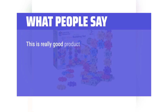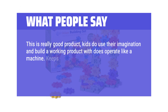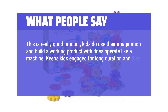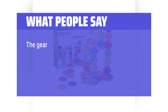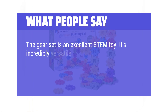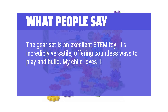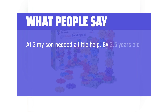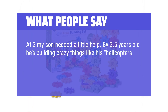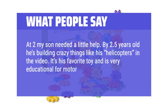This is a really good product — kids use their imagination and build a working product which operates like a machine. Keeps kids engaged for a long duration and they feel a sense of accomplishment when all the connected wheels work. The gear set is an excellent STEM toy. It's incredibly versatile, offering countless ways to play and build. At 2 my son needed a little help, but by 2.5 years old he's building crazy things like helicopters. It's his favorite toy and is very educational for motor skills and creativity.